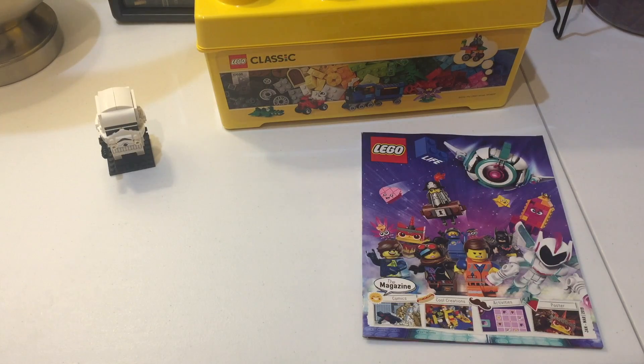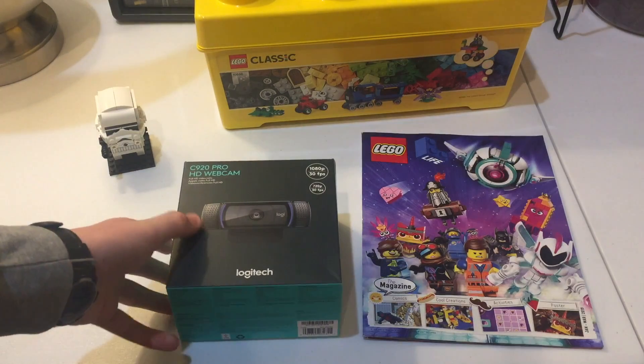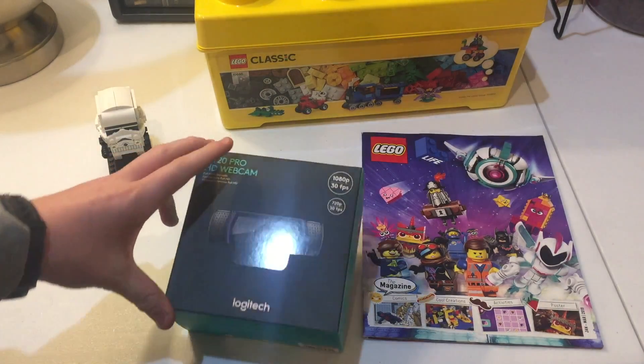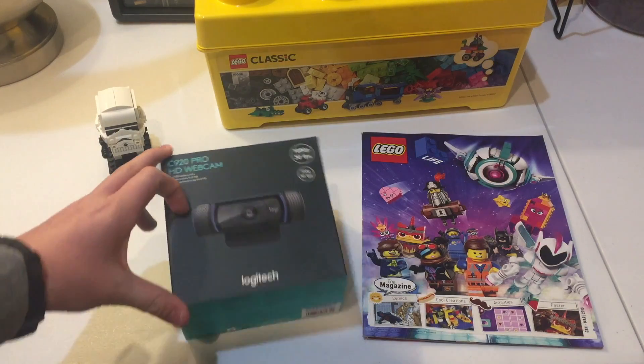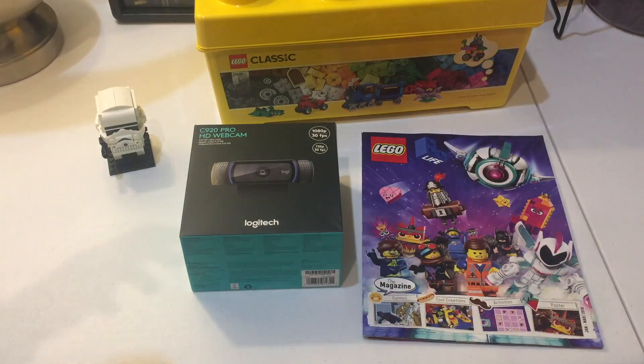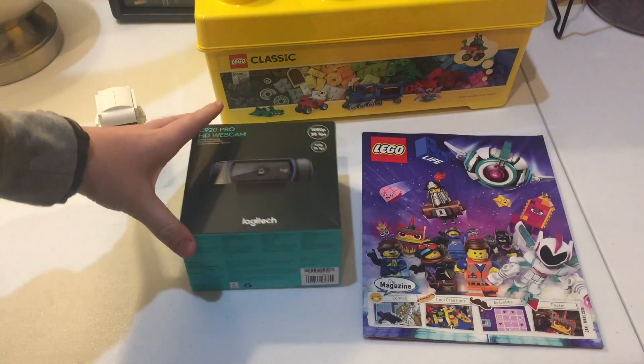The big thing in this haul — I've been kind of talking to you guys about this — I got the Logitech C920 Pro HD webcam. I'm very excited about this. This does confirm what some of you may be thinking: streams are coming back to Bricks and Stuff. The quality will be a lot better. I'm working with OBS, trying to understand the software, and it's a great time right now.